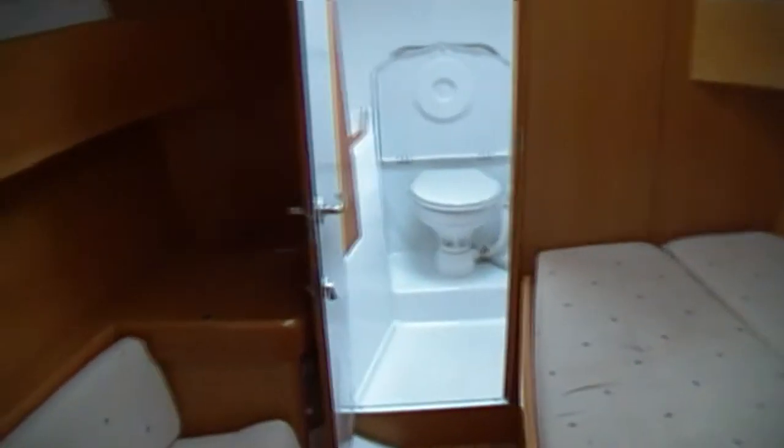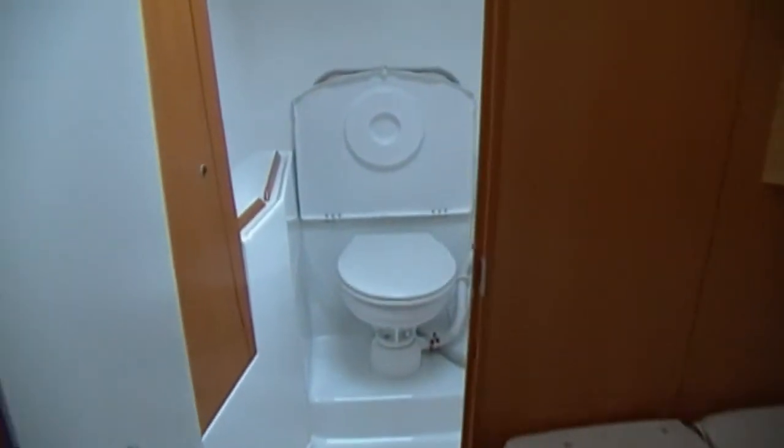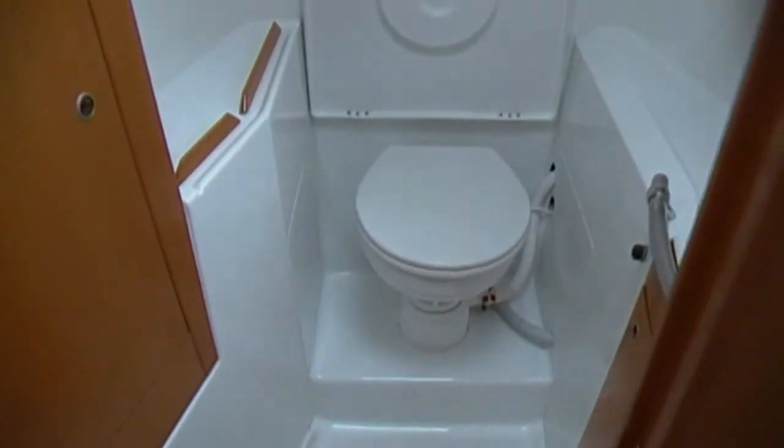Forward and to port we have a little settee. There's a good sized double berth to starboard and forward. Moving further forward is the owner's en suite with hot and cold pressure water, shower, and electric toilet.